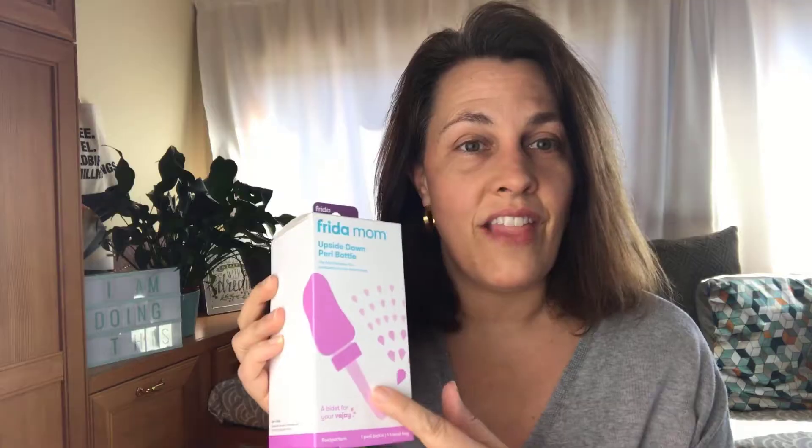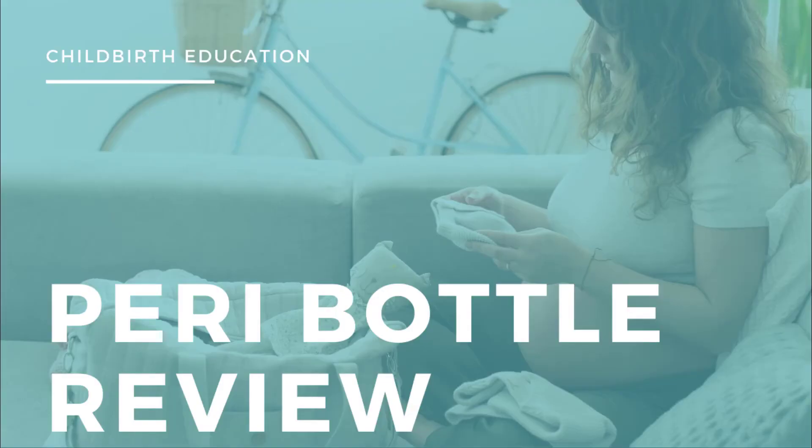"A bidet for your vajay" — I just cannot stand that. Hey everybody, an important step in postpartum healing is being able to properly care for your healing body, and today I'm comparing two products that can be used to make bathroom trips easier after you've had a baby.